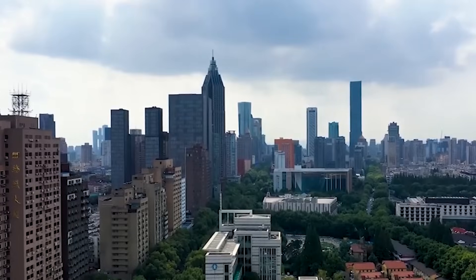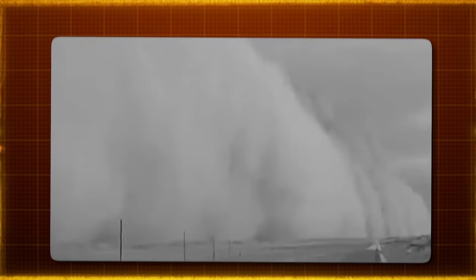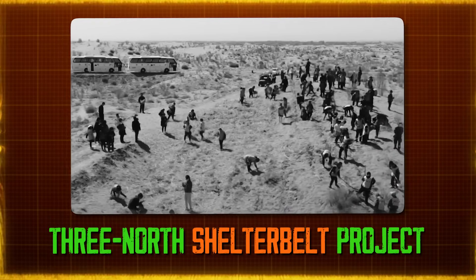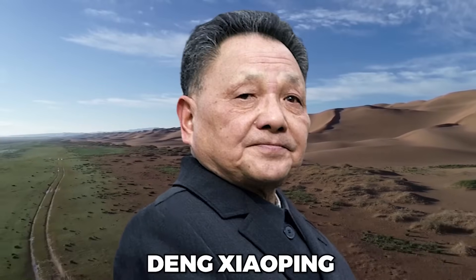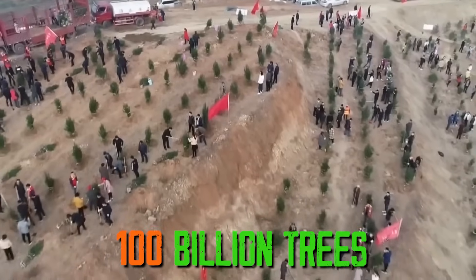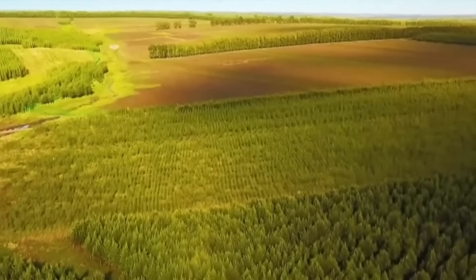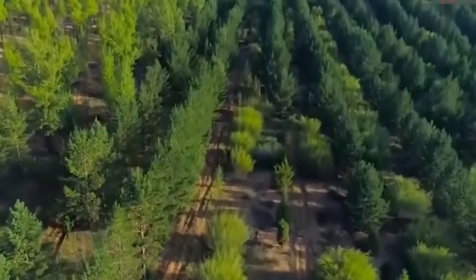Realizing the severity of the problem by the 1970s, the Chinese government decided it was time to take serious action. So in 1978, they started what's known as the Three North Shelter Belt Project, more famously called the Great Green Wall. Deng Xiaoping, an important leader in China, is often credited with giving this project its name. The project has set a massive target to plant 100 billion trees by 2050. Over the past 40 years, the efforts have started to pay off, with around 336,200 square kilometers of land revived from desertification, and more than 10 million hectares of grassland protected and regenerating.